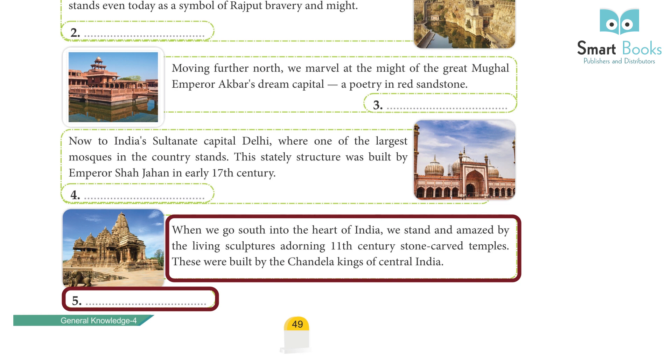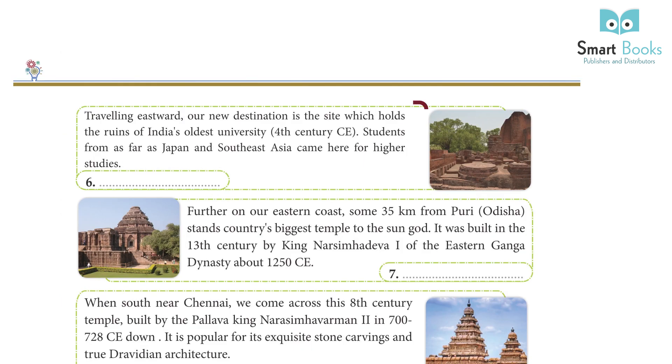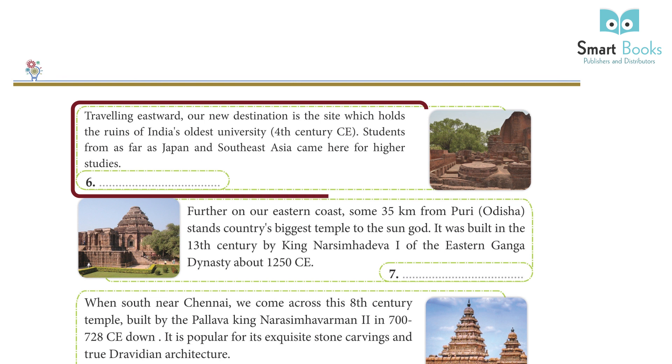Traveling eastward, our next destination is a site which holds the ruins of India's oldest university — Nalanda. From the 4th century CE, students from as far as Japan and Southeast Asia came here for higher studies.